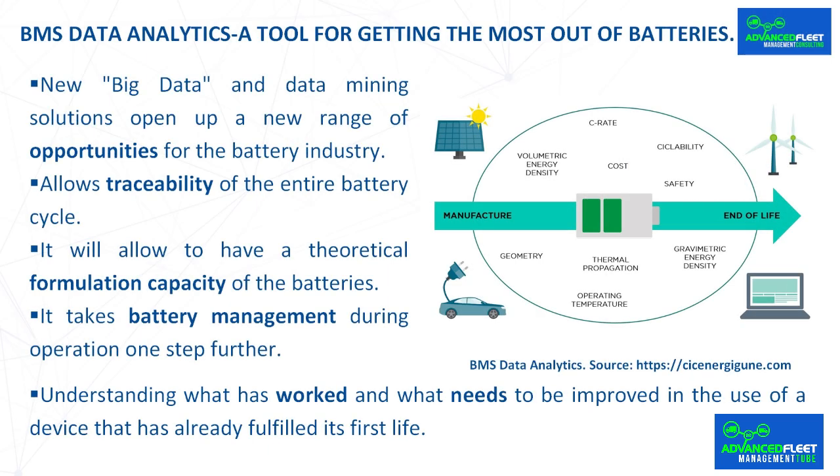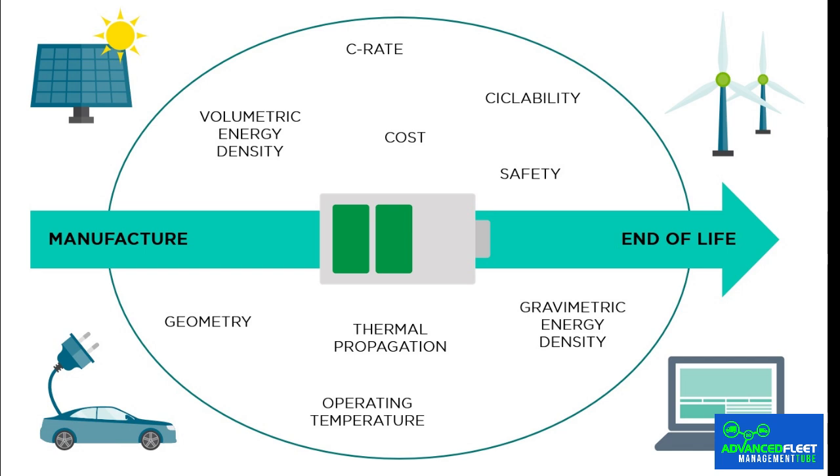BMS data analytics — a tool for getting the most out of batteries. Batteries generate large amounts of data during their life cycle. Most of this data is currently unused because the BMS is not designed to translate this data into actionable information, forecasts and predictions. By using a BMS based on data stored in the cloud and managed by appropriate algorithms, we would get more performance out of electric vehicle batteries. Collecting data such as voltage, lithium loss and complex impedances from field data allows detection of anomalies with the potential to cause incidents such as fires, predict future performance, aging, and optimize operation, also helping to determine the value of retired batteries for second life applications.